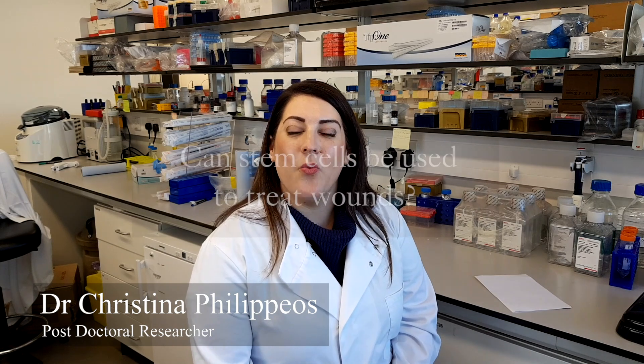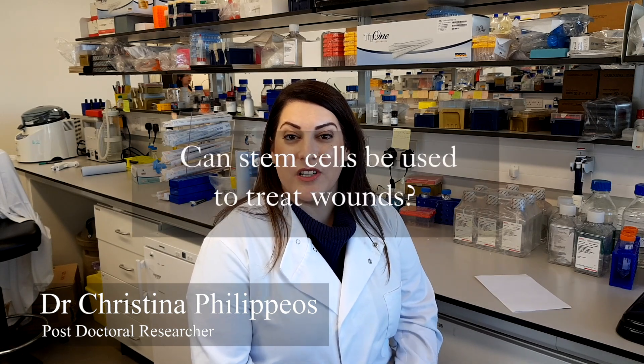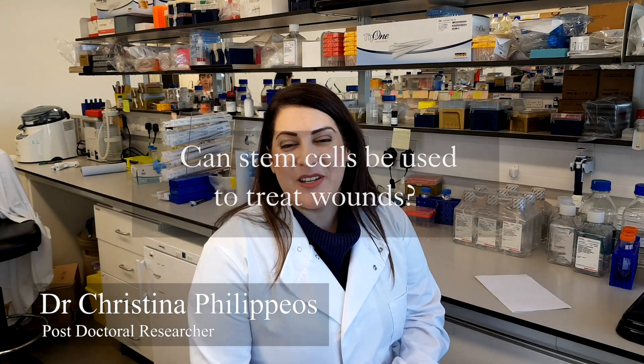Today I'll be answering a question sent in by Abdullah from Newham. He is 16 years old and he wanted to know whether stem cells can be used to treat wounds. This is an excellent question, Abdullah, because the simple answer is yes — this is exactly what we are doing.